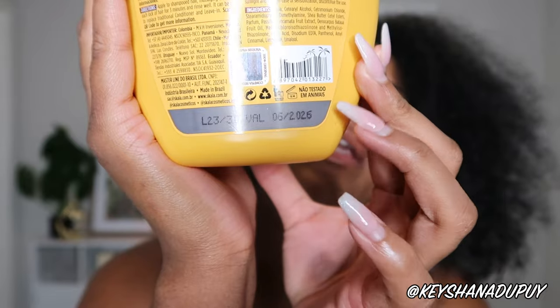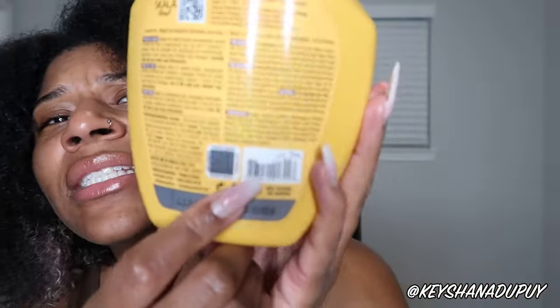So that's if you're using it as a conditioner — it can replace traditional conditioner and leave-in. I love that it includes the expiration date: it expires June 2026. It is not tested on animals. You can get it in Colombia, Panama, Chile, Uruguay, Ecuador, and Brazil. 'Flora is our secret formula' — it has the warning symbol and ingredients list, and there are little palm trees in the product code!